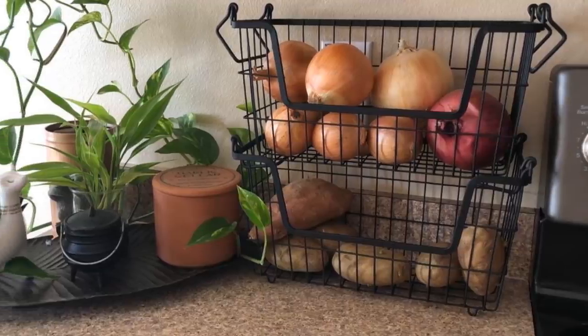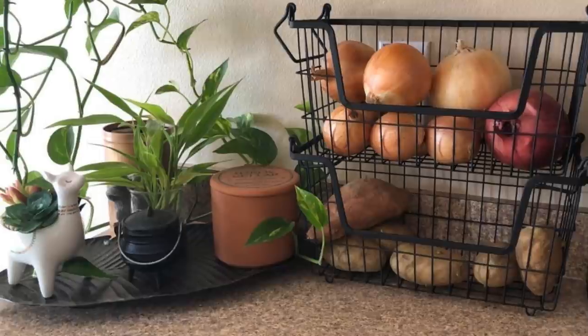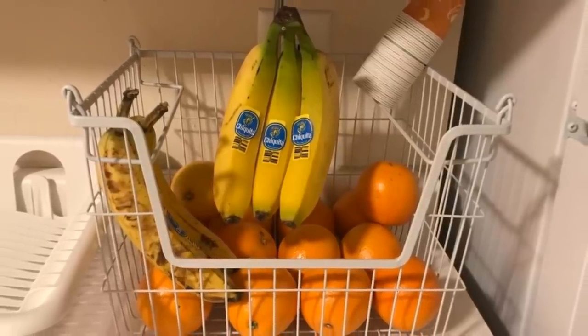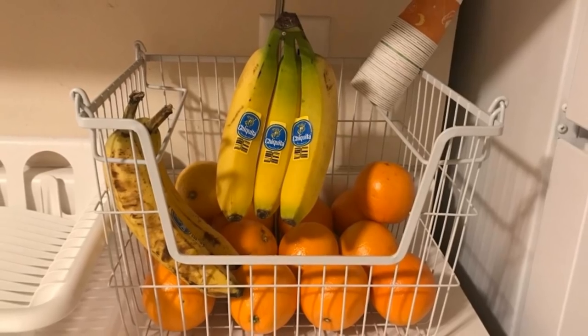You can keep similar items together — like condiments, for example — and give them a quick wipe down every so often to avoid a sticky mess that would otherwise attract ants and other pests.